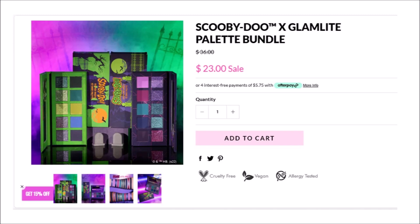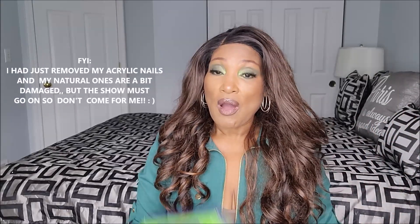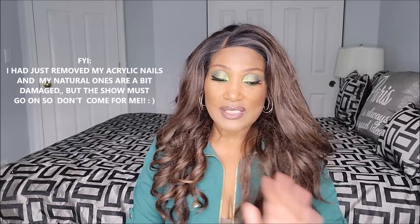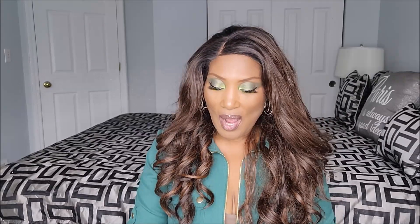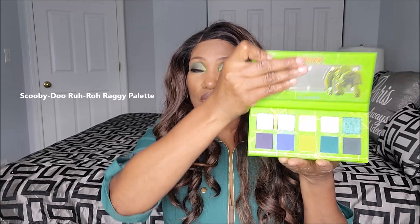Some of these are on sale and available, and a few are not. Let's begin with the Scooby-Doo collection. I know these have been out for a minute, but right now you can get both of these palettes on sale for $23 combined — they are $12 each but you can get two for $23. Make sure you use someone's code to get 10-15% off your purchase, every penny counts. We're going to begin with the Ruh Roh Raggy palette. You may have seen these before but not from me — they are beautiful, oh my goodness, gorgeous!